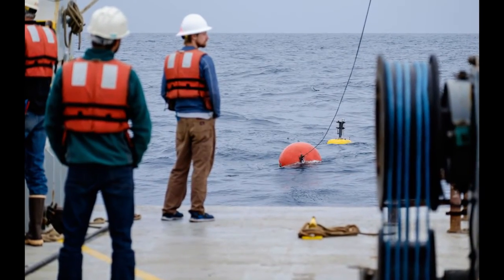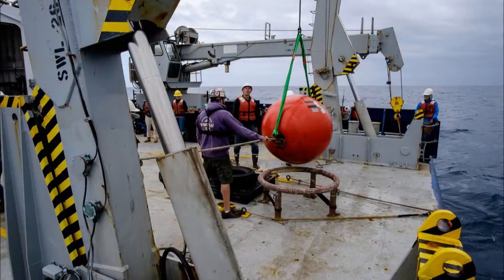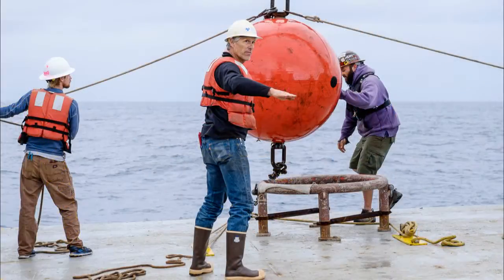We're out in the middle of the ocean here, and the water is almost five kilometers deep, so the mooring is almost five kilometers long. It took all day to get it on board, but we did.